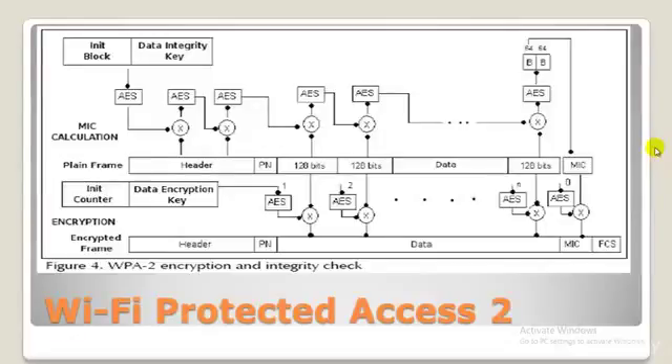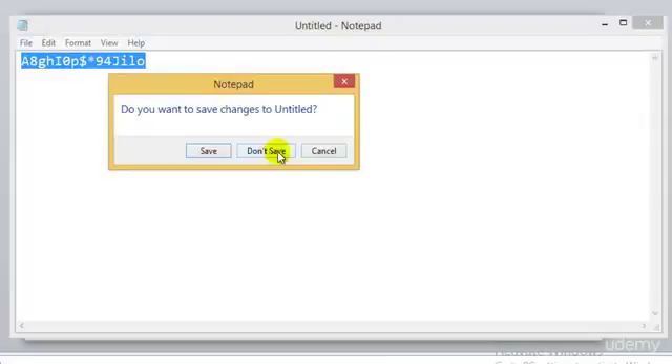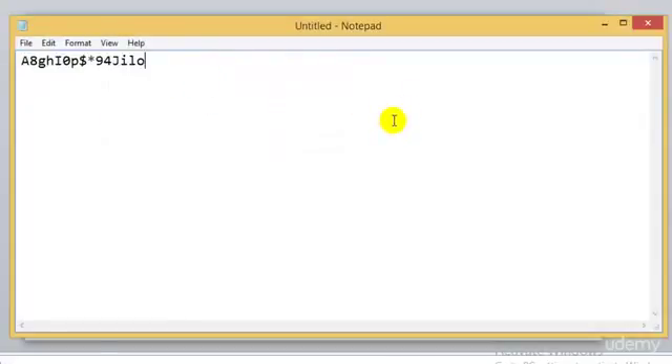A proper way of creating a key would be something like a random string such as 'a8ghip0...' — something that doesn't make any sense. This is how your password should look. Use a random set of characters and make sure you don't include any specific word that can be understood, because recognizable words make passwords 99% easier for a computer to crack.